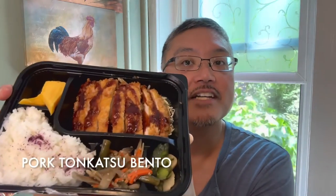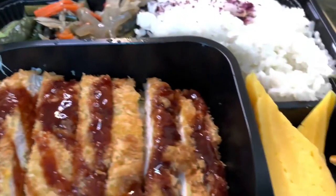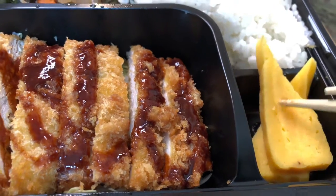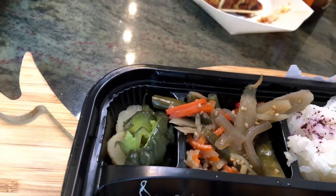The first bento box that I got is the pork tonkatsu bento. You can see it's pretty much a complete meal — a whole pork cutlet, the rice, some omelet, pickles, and it looks like burdock root. $13.99. Not a bad deal for a nice meal — a good-sized portion, too.